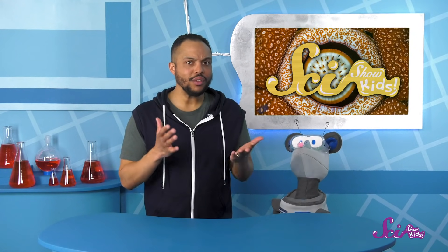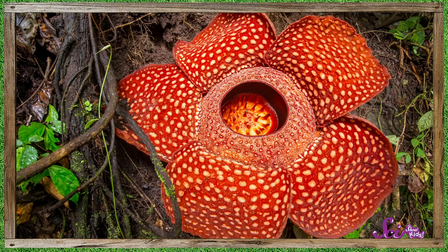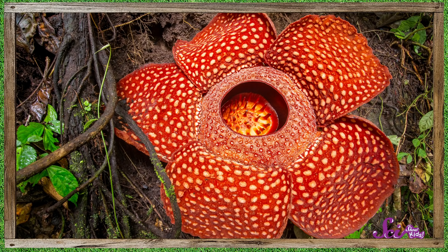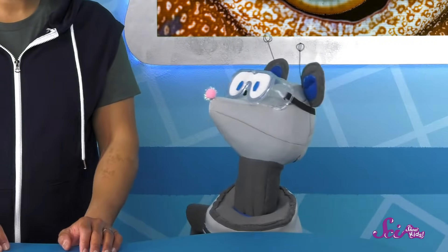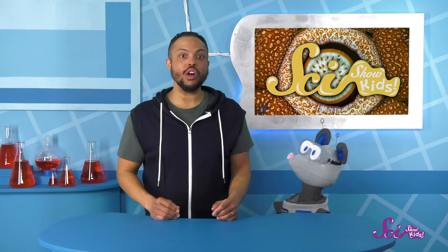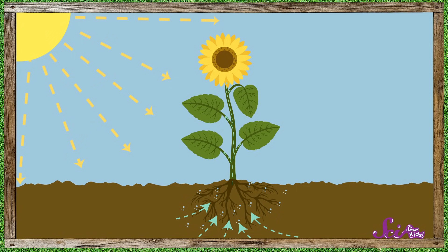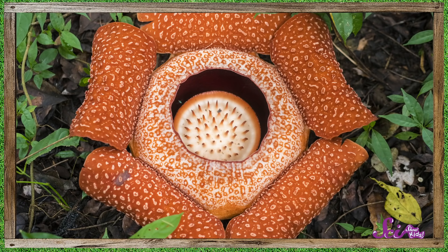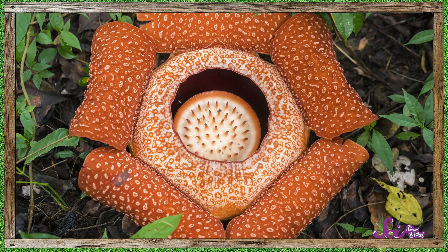What do the leaves look like? Well, that's the weird thing — this flower actually doesn't have any leaves, or roots, or even a stem that we can see. All plants need water and light to grow. Most flowers use their roots to suck up water from the soil, and their leaves to collect light from the sun, so they can make food for themselves. But this flower doesn't have any of those parts, so how does it live and eat?